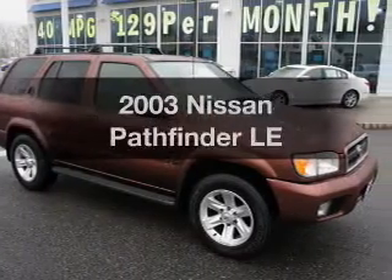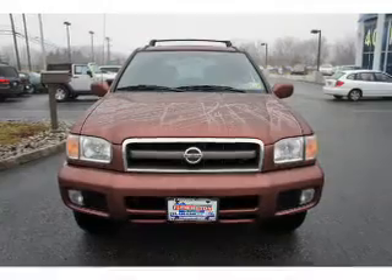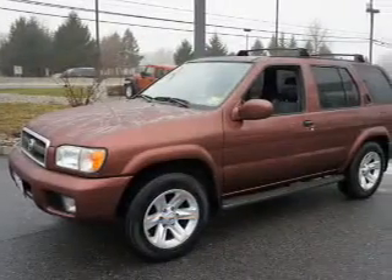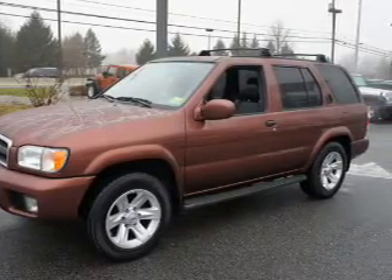Check out this 2003 Nissan Pathfinder — everything you need under one roof with this great vehicle. With a solid six-cylinder engine that responds smoothly to its automatic transmission, the anti-lock braking system will help deliver you safely to your destination.